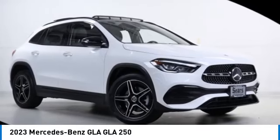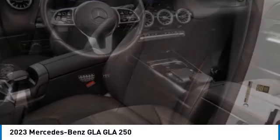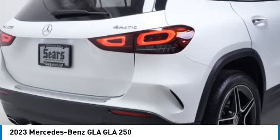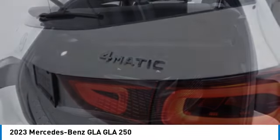Looking for the right vehicle? Check out the 2023 GLA. The Mercedes GLA class offers the versatility of a hatchback, but with the power of a sports car. The exterior styling is aggressive and resembles that of other Mercedes models.